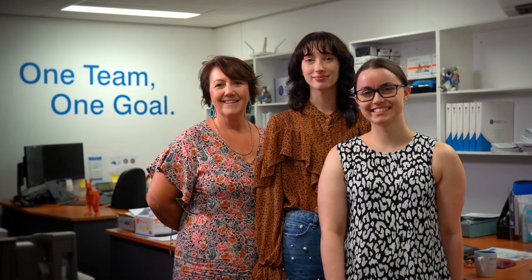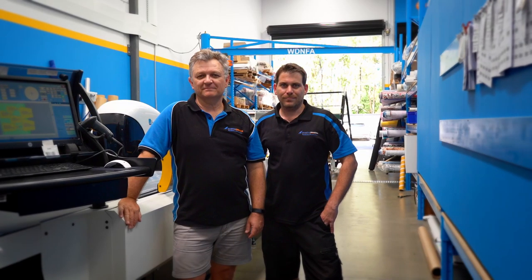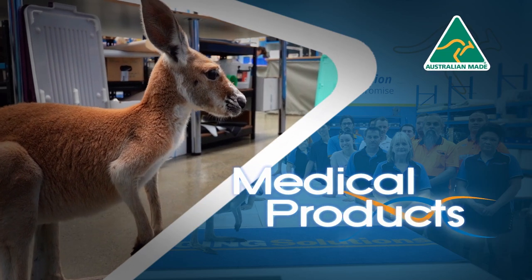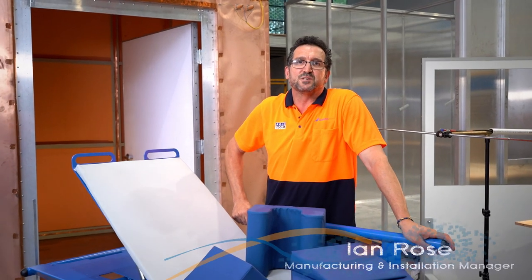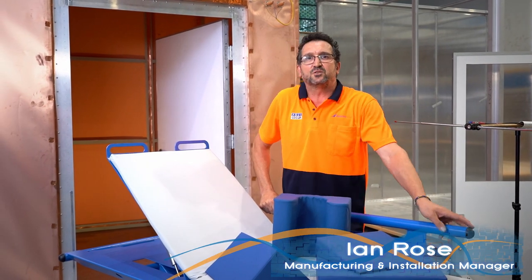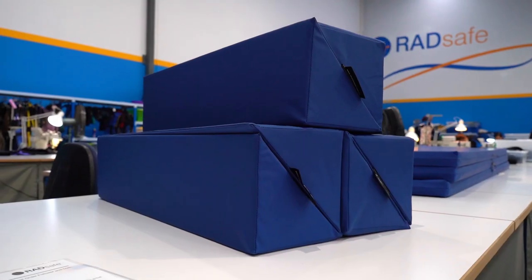Aussies doing Aussie jobs — that's what it takes to keep this country moving. We can do it; we can deliver top quality products because we have everything we need right here. Imaging Solutions also produces a wide range of products to support your medical imaging requirements. You can talk to us about mobile shields, storage or apron trolleys, MRI patient trolleys, rad slides, mattresses or positioning foams.